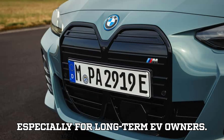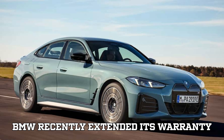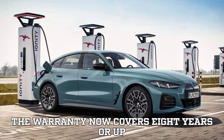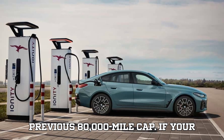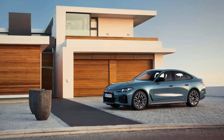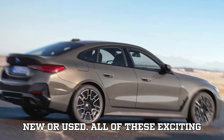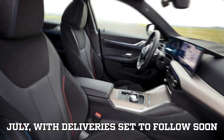And there's more good news, especially for long-term EV owners. BMW recently extended its warranty coverage for high-voltage batteries across its electric lineup in the U.S. The warranty now covers 8 years or up to 100,000 miles, an improvement over the previous 80,000-mile cap. If your EV's battery capacity drops below 70% during this period, BMW will repair or replace it, whether you bought the car new or used. All of these upgrades will enter production starting July, with deliveries set to follow soon after.